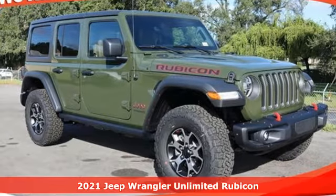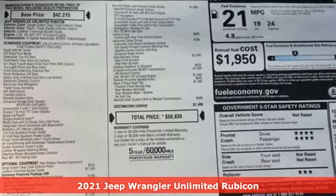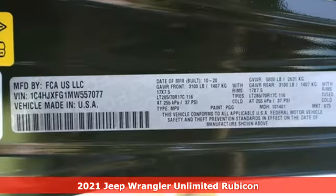Here's a new 2021 Jeep Wrangler. From its heroic past to the memories to be made, this Wrangler is driven to deliver. It comes with the features you need, and better yet,